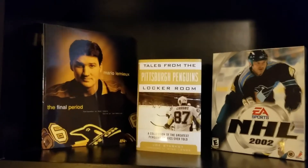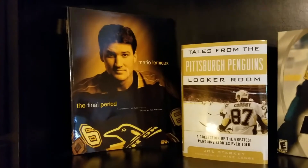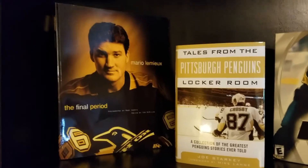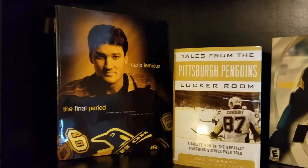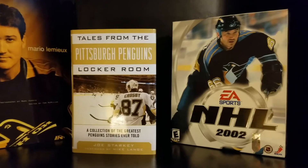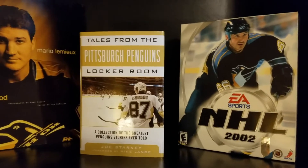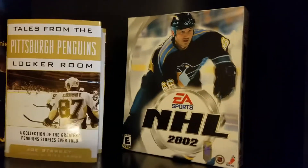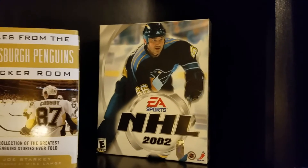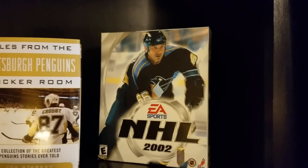Some of my personal favorite memorabilia: my parents several years ago purchased me the book 'Mario Lemieux: The Final Period,' one of my treasured keepsakes since my parents have passed away and they knew how much I loved hockey. My wife got me 'Tales from the Pittsburgh Penguins Locker Room' by Joe Starkey — if you're a Penguins fan you need that book. And over here is the box from NHL 2002 with Mario Lemieux on it, which I believe is the only EA Sports NHL game that ever had a Pittsburgh Penguin on the cover.